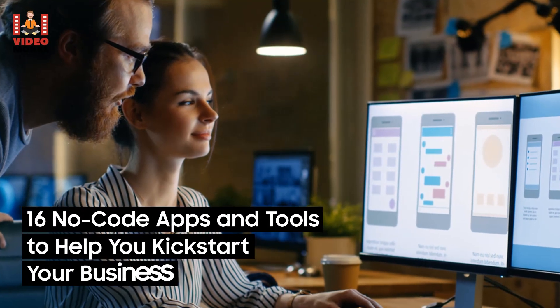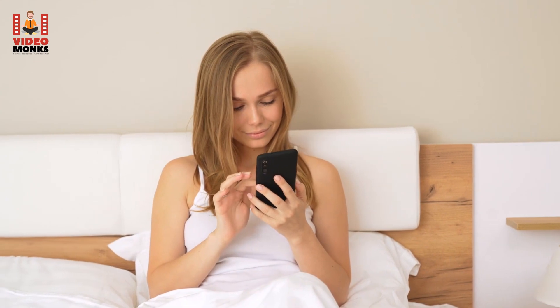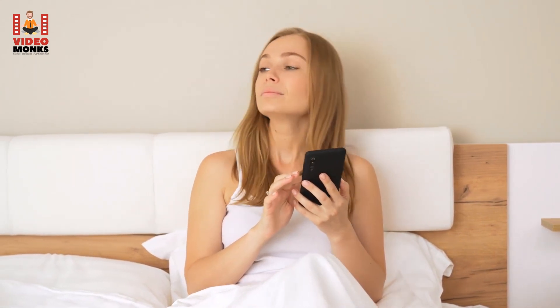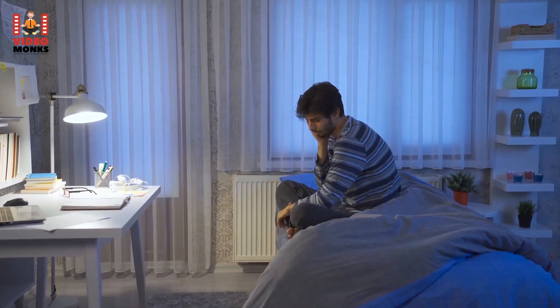16 No-Code Apps and Tools to Help You Kickstart Your Business. Every day, millions of people wake up with the idea of changing the world with their app or software. But by the time the sun sets, only a handful have done something to achieve their dream. Some lack resources, while others need more knowledge.